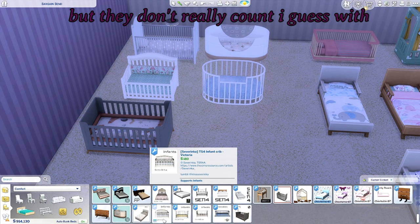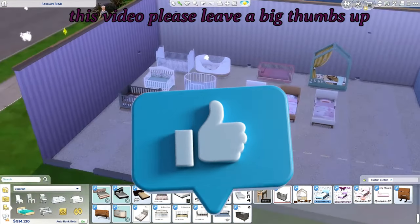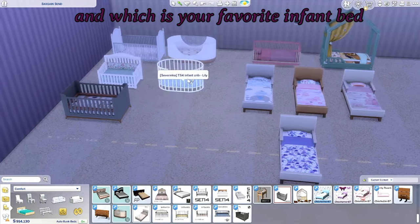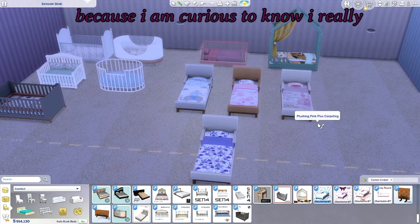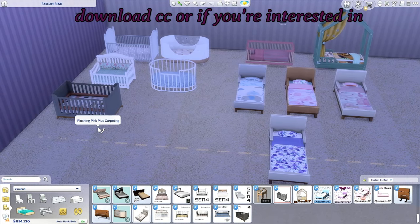If you liked this video, please leave a big thumbs up and leave any comments or suggestions down below. Let me know which is your favorite toddler bed and which is your favorite infant bed, because I am curious. Also let me know what kind of CC you guys like to download, or if you're interested in downloading CC, what do you think would be the first thing you'd download?